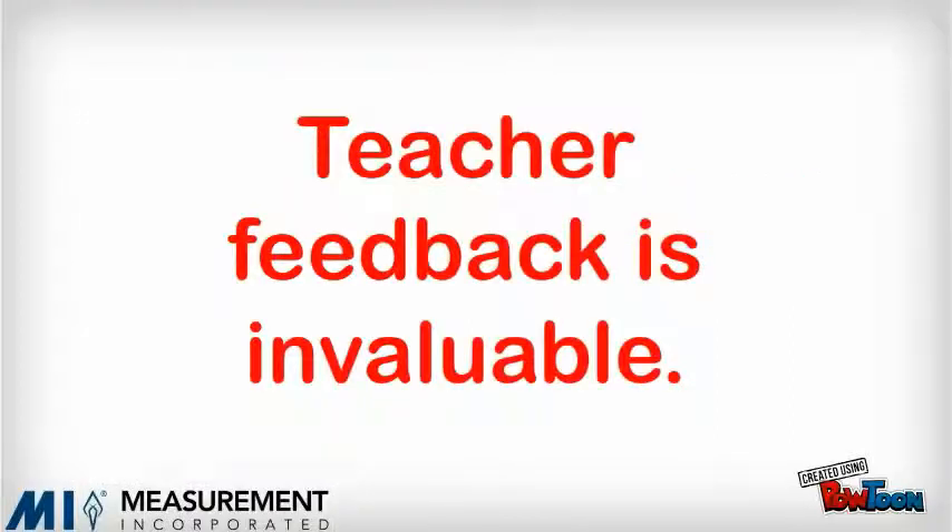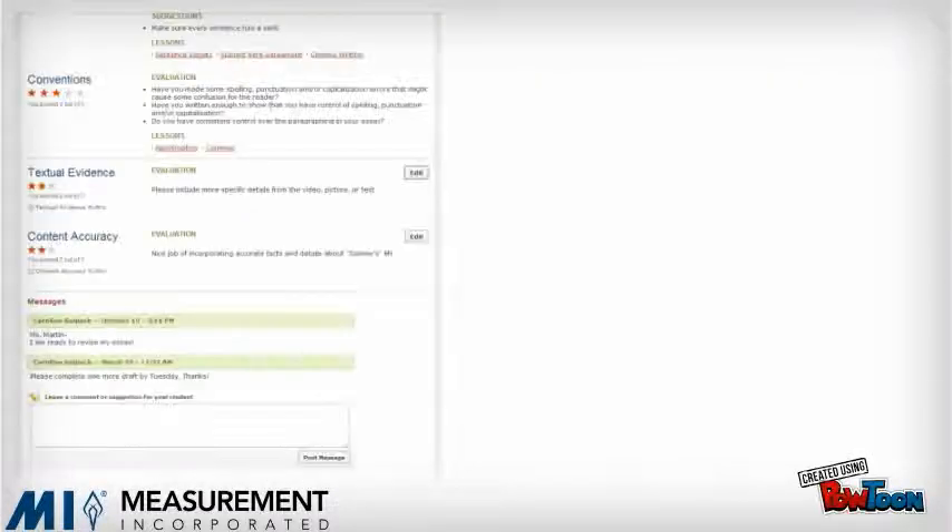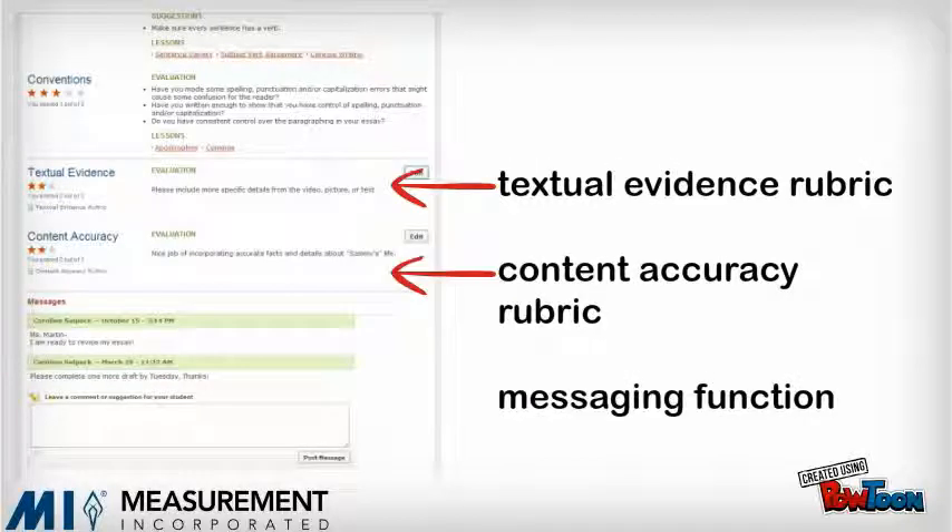A teacher's feedback is invaluable to the writing process. So teachers can review student writing and provide feedback with virtual sticky notes, use the built-in textual evidence and content accuracy rubrics, and conference with students virtually through the built-in messaging function.